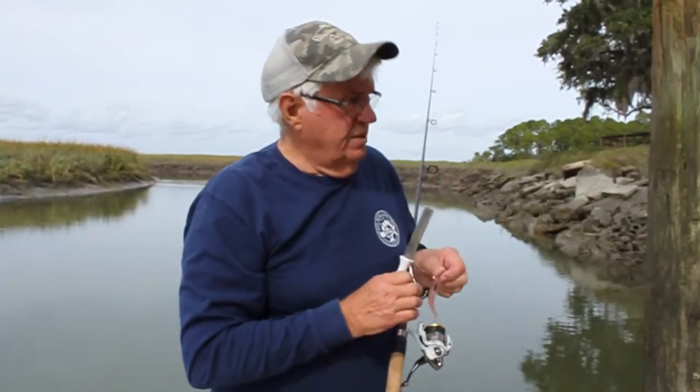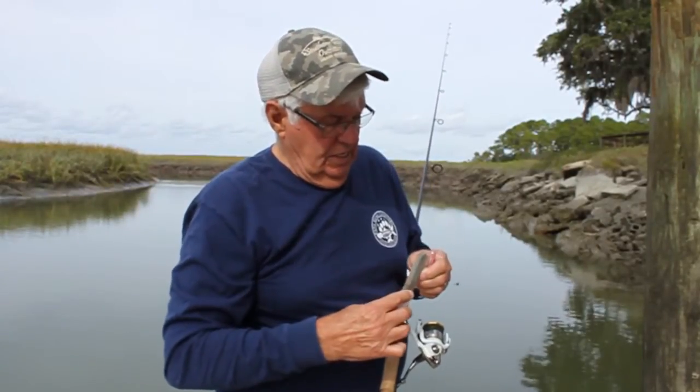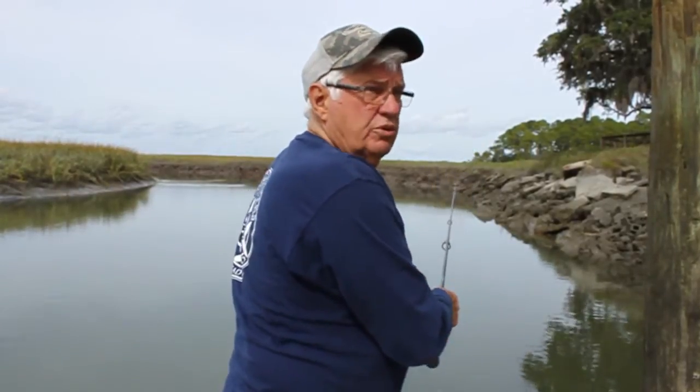There's a lot of rocks and stuff to mess with your hook points, so you need to keep it pretty sharp. Always be careful with that.